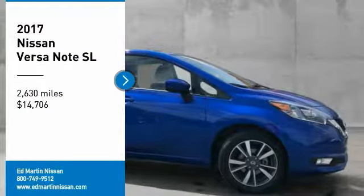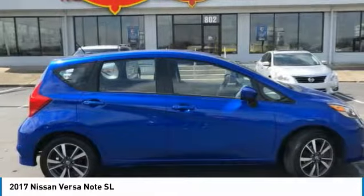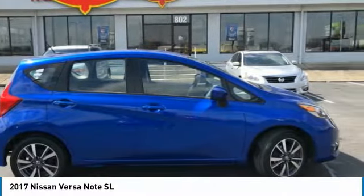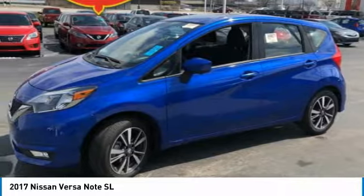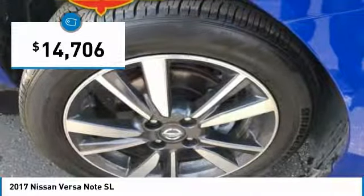We are pleased to show you the 2017 Versa. With its roomy and inviting interior, impressive technology, and exceptional gas mileage, the Nissan Versa is smart to own and fun to drive, and is priced below $15,000.